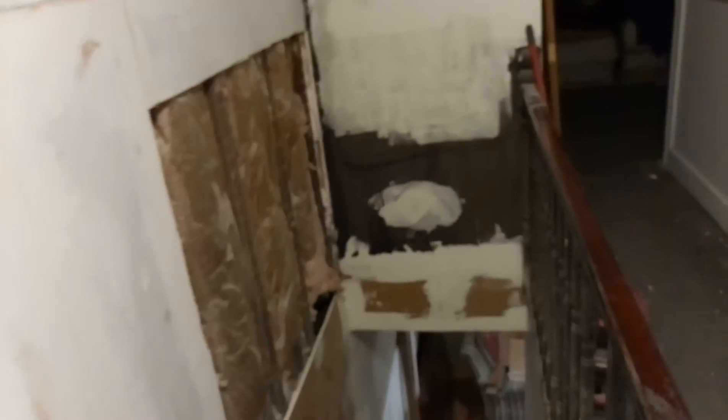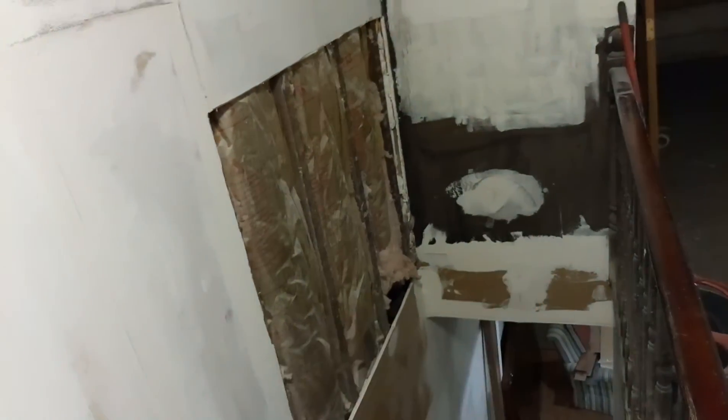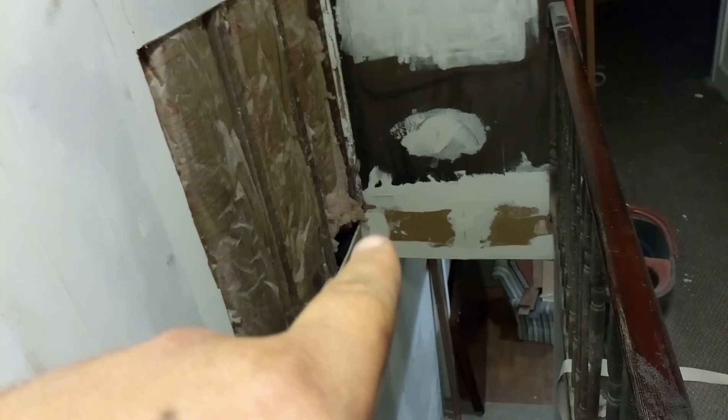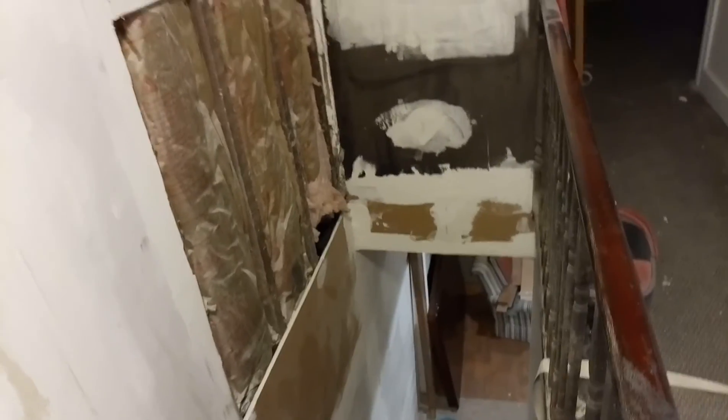It actually looks really good, so I'm impressed and happy with it. Going up to the top of the stairs and turning around, you can see all of this got mudded, with a little extra mud in that section. I also used the outside angle trowel to put mud in, and all of this has been taped as well. We're not done, but there's more.